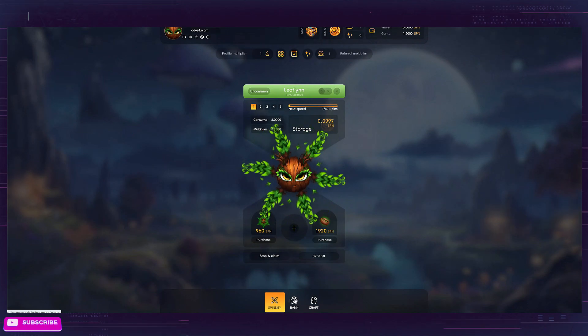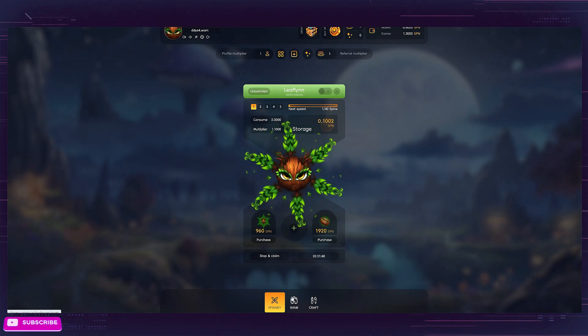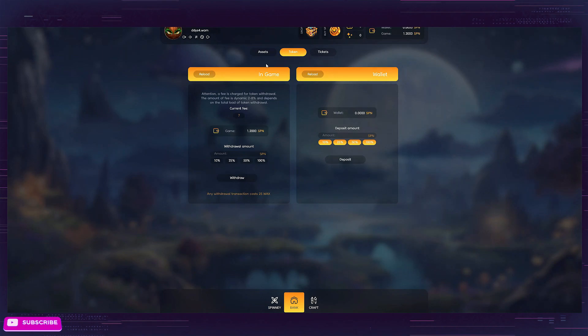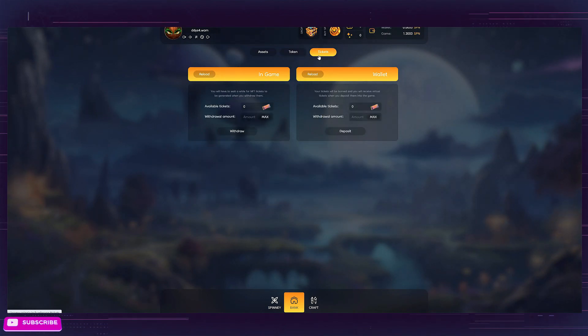We have SPINI, which is the screen we are currently on. We also have the bank — that's where you're going to deposit your assets. My SPINI is already deposited into the game. Over here, if you have any SPINIs you need to deposit into the game, this is where you're going to do it. You cannot begin playing until you deposit your assets and your tokens. Your tokens will be deposited right here, and if you have any tickets, this is where you will deposit those.